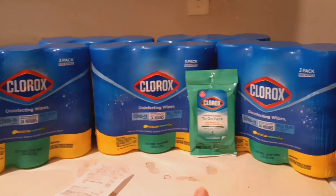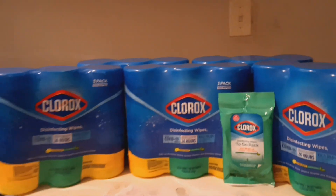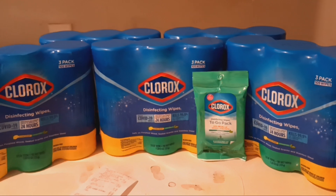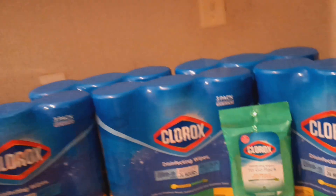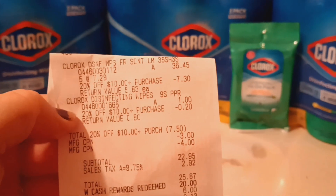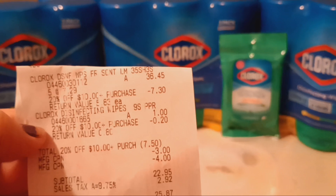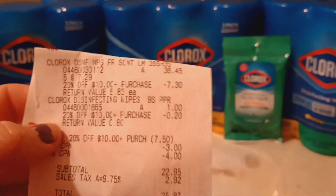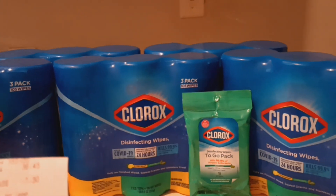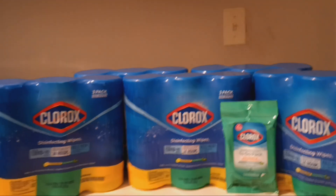If you're going to do exactly what I did, add another one of the to-go packs of Clorox — those are $1 at Walgreens. You're going to pick up five of the 3-pack count at $7.29 each, and then the small one is $1. The 20% off took off $7.30 on those five packs and 20 cents on that one. You'll pay $0.80 more if you pick up another one of those small packs of Clorox.